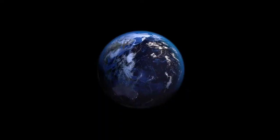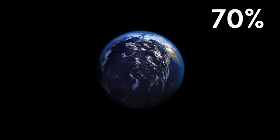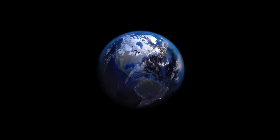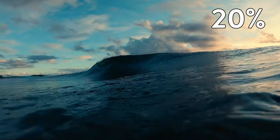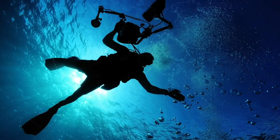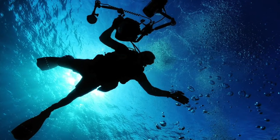Have you ever been to the ocean? If so, what did you love about it? And if you haven't, think about what kinds of things you're curious to learn about it. The ocean is really cool because it makes up 70% of the Earth's surface, meaning it's huge. But even though it's so big, only about 20% of the ocean has been explored. So it's huge and it's so mysterious, and today we're going to get to learn all about it.